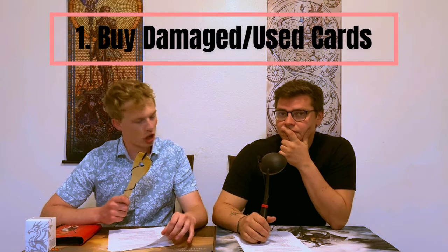So first off, we have a couple of key points here. Our favorite one is going to revolve around how to purchase your magic cards. Number one: buy damaged or used cards.